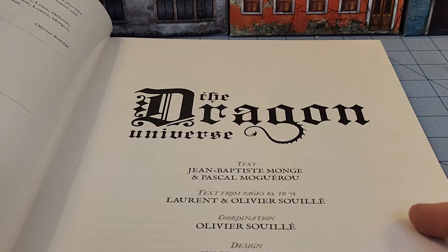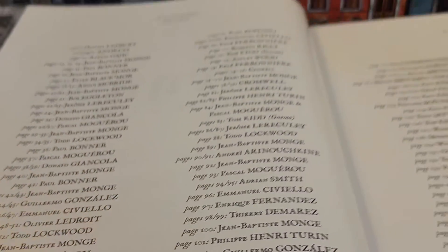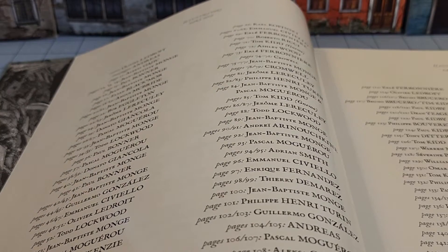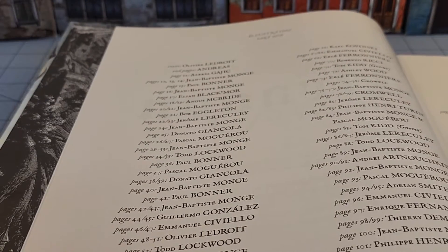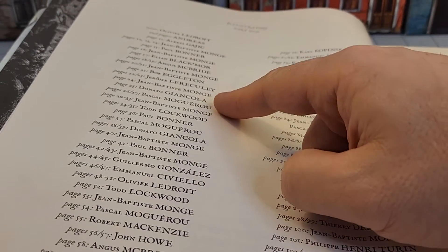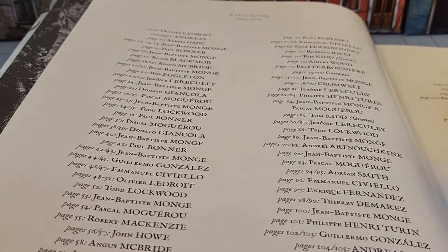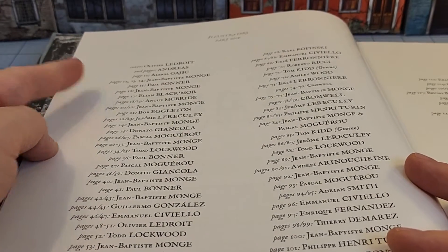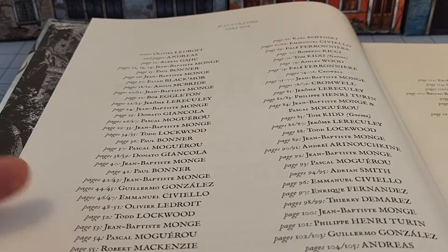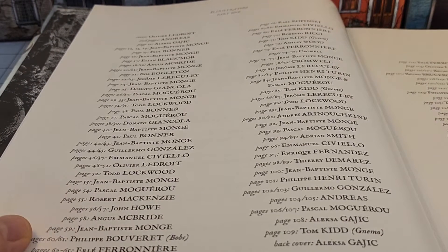Jean-Baptiste Monge — I recognize the name. Some of these names, not so much, but as an ignorant American, some won't be familiar to me, though I know they are very established artists. But Angus McBride, John Howe, Bob Eglinton — those jump out. Obviously LeDroy. Ashley Wood's in there, Tom Kidd's in there, Adrian Smith, Paul Bonner — we've shown off Bonner's work before. A lot of this is going to be older, reused material. I don't think Angus McBride, unfortunately, is going to be coming back from the dead to make new artwork, as much as we'd like that. Man, that guy did some great stuff.